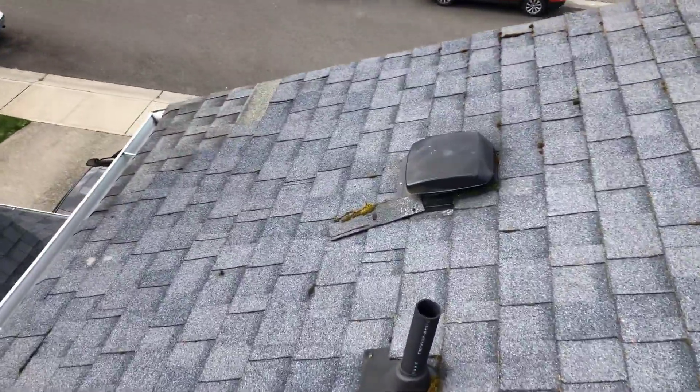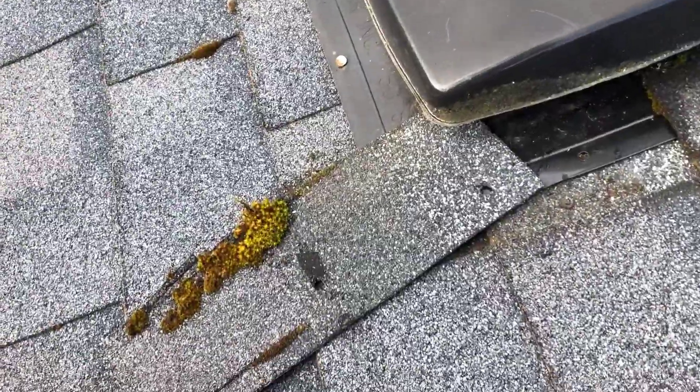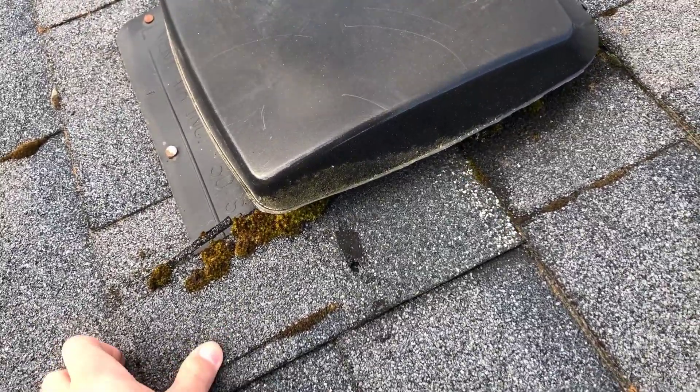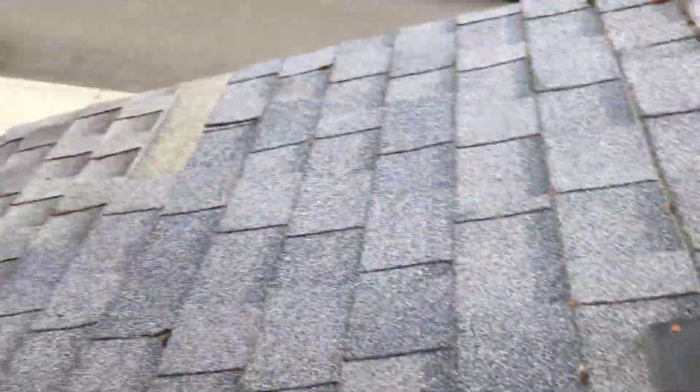I came over to this corner and kind of noticed a couple of problems here. Obviously this shingle has fallen loose. At some point it was secured just like that, so just making sure everything is secured up on the roof so you don't get any possibility of any leaks going on there.